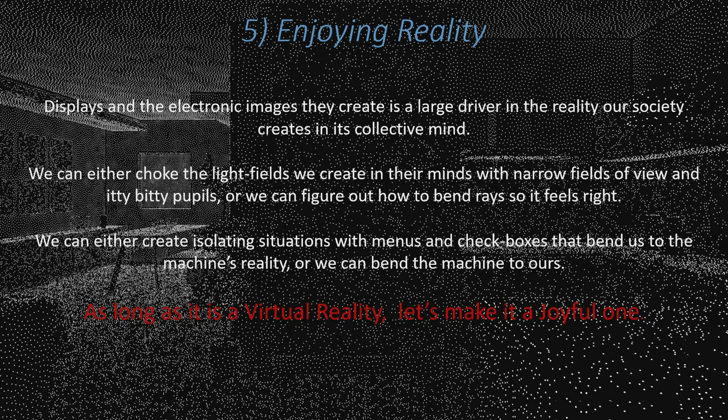My fifth point is: we should be enjoying reality. From this conference's perspective, displays and the electronic images they create are a huge driver in the reality our society is creating in its mind — just look at how much we're staring at screens. We can either make these light fields have little itty-bitty pupils and distortions, or optical engineers can make displays that just look good with a nice field of view and feel good. And likewise in content, we can either create isolating situations with menus and checkboxes that bend us to the reality of the machine, or we can start bending the machine's reality to ours and making it act in a more human way. Because as long as it's a virtual reality, let's make it a joyful one.